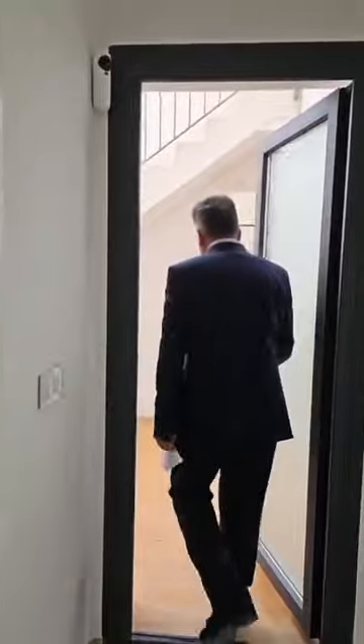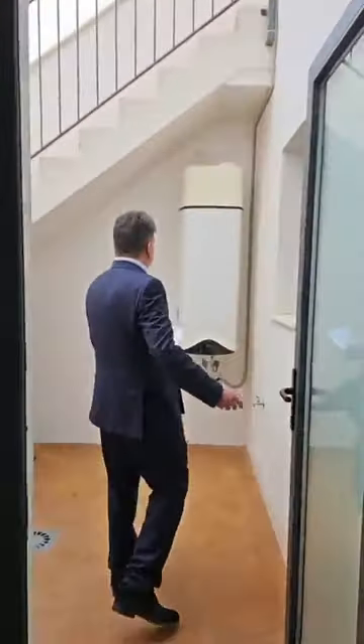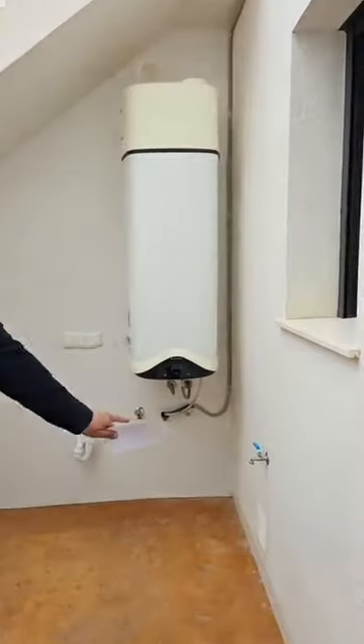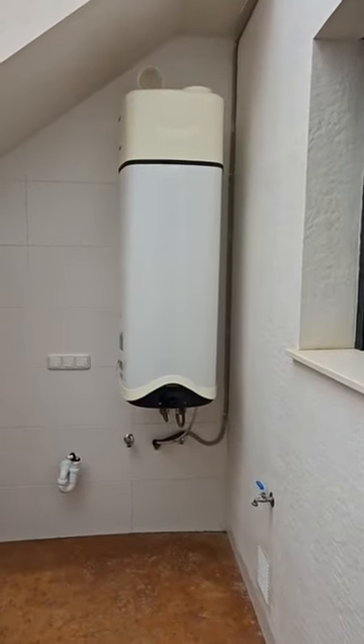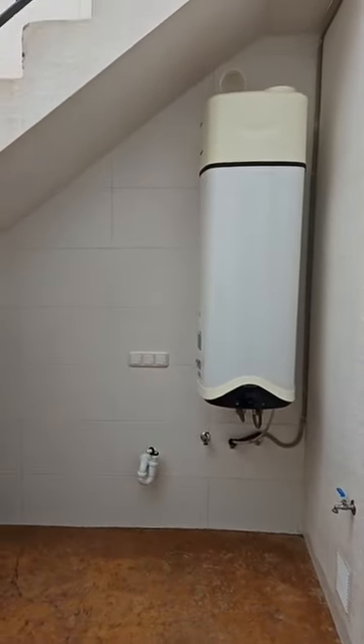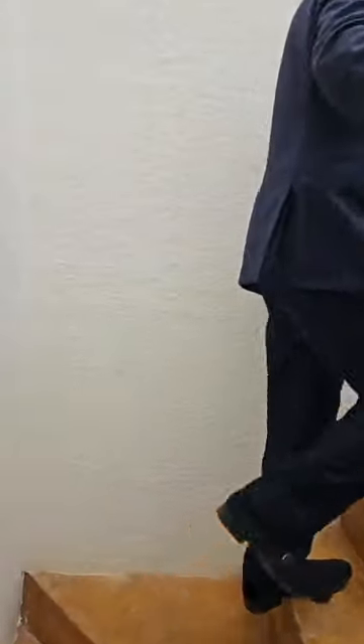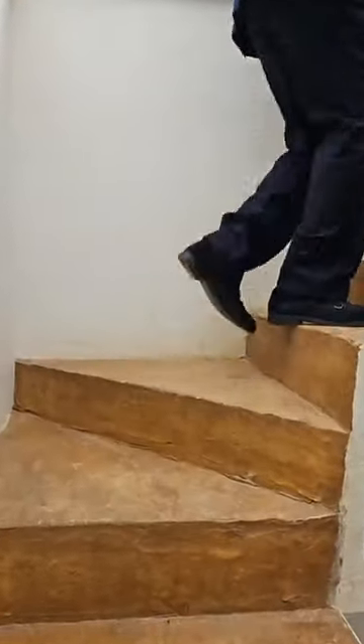We're now going to take you to one of the most interesting parts of the house, which is the solarium. You do have an outdoor space here on the ground floor level as well — for your water boiler, and if you wanted to put a washing machine or washer dryer in here, you've got plenty of air to dry your clothes. Come on upstairs to show you one of my favorite parts of this particular house.